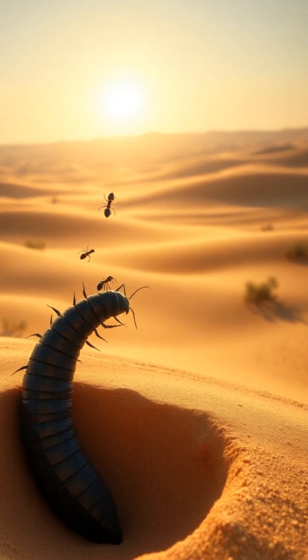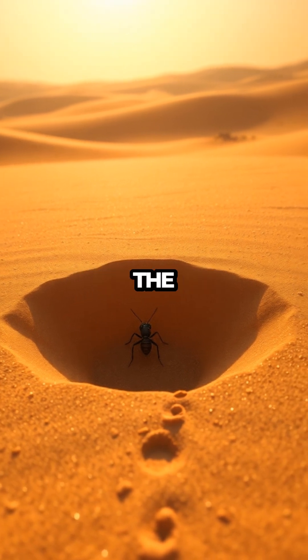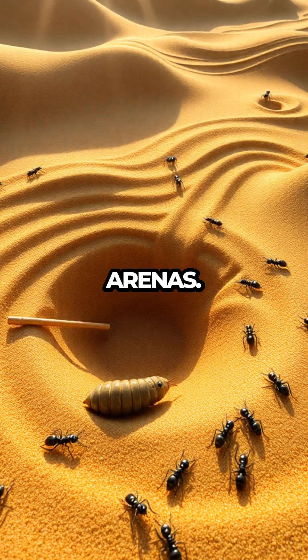Antlion Trap Secrets Revealed. Welcome to Meet the Bugs, where today we're diving into the fascinating world of the industrious antlion, the clever trap builder of sandy arenas.